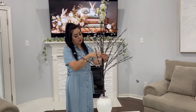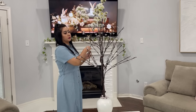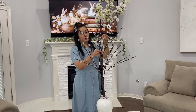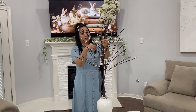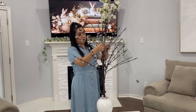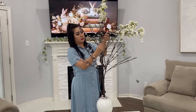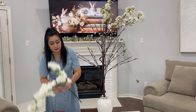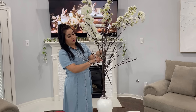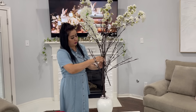Voy a usar este arbolito de esa misma tienda como base para ir poniendo en él estas ramitas de Cherry Blossom. Yo las estoy pegando con cinta, pero también pueden usar hilo. A mí se me hizo de una manera más fácil y más práctica pegarlas con cinta, ya que quedan sujetadas de una mejor manera — quedan muy firmes para que no se estén moviendo o cayendo. Con la cinta las pude apretar muy bien; la cinta se va tapando con las mismas ramas que voy agregando. Son seis ramas las que voy a estar utilizando para realizar este arbolito de Cherry Blossom.